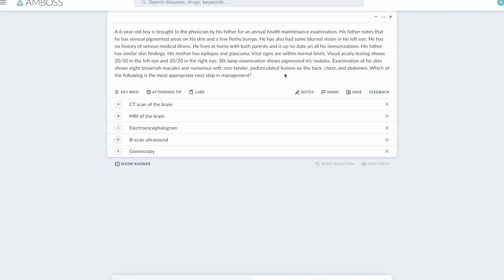As I always tell you, I read the last two lines first. The last two lines say the slit lamp exam shows pigmented iris nodules, examination of his skin shows eight brownish macules and numerous soft non-tender pedunculated lesions on the back, chest, and abdomen. By just reading those two lines, I've already come to the diagnosis: this patient has neurofibromatosis type 1. The pigmented iris nodules are Lisch nodules, and the pedunculated lesions are neurofibromas.